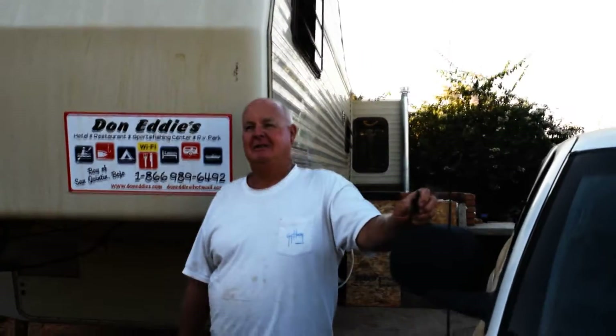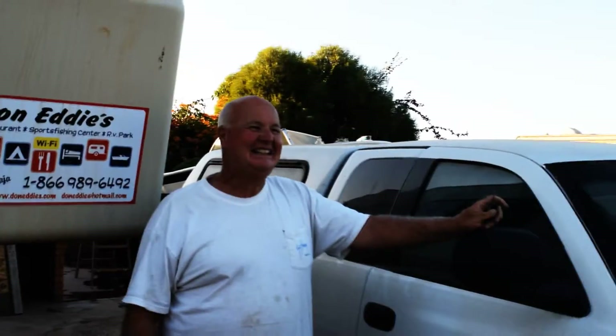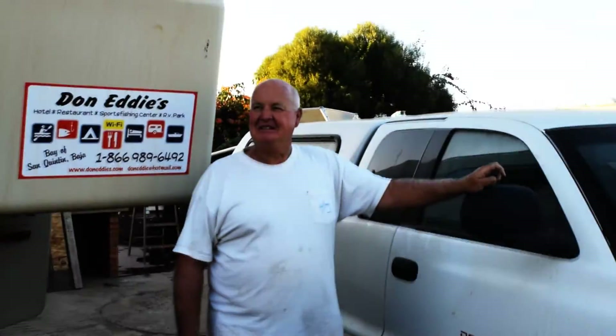How long have you been coming to Don Eddy's? Fifteen years! That's amazing. Worst trip we ever had has been absolutely excellent. Looking forward to seeing you out there tomorrow.